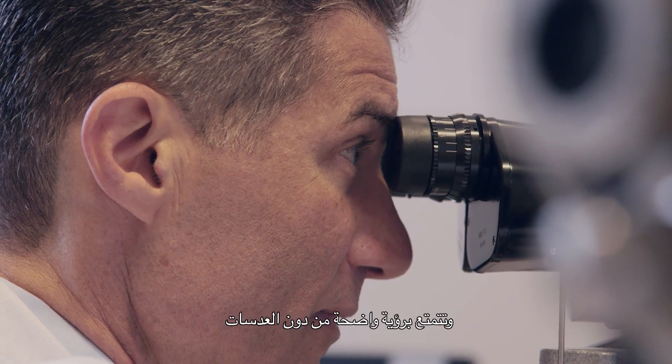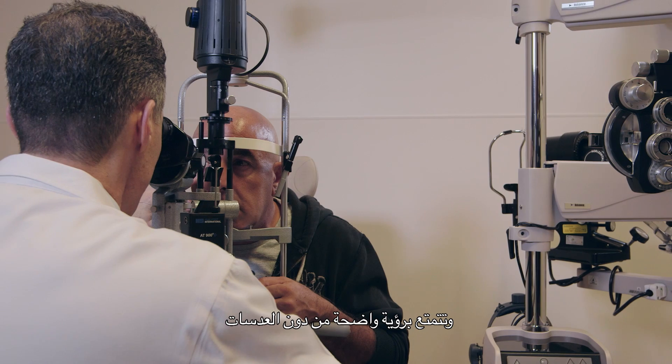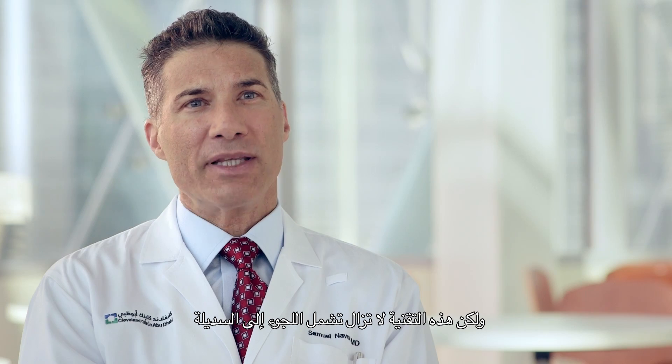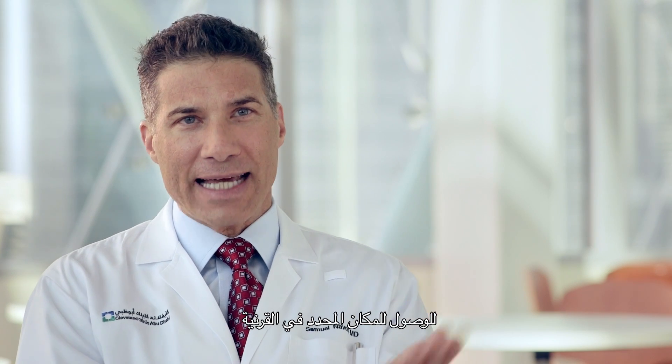By doing the surgery, you gain this freedom and have good vision without the contacts. LASIK was invented to allow the treatment to be done under the surface of the eye, where healing is faster, but it still involved the creation of a flap to get to that location within the cornea. After the reshaping of the cornea is done, the flap is put back in its place.